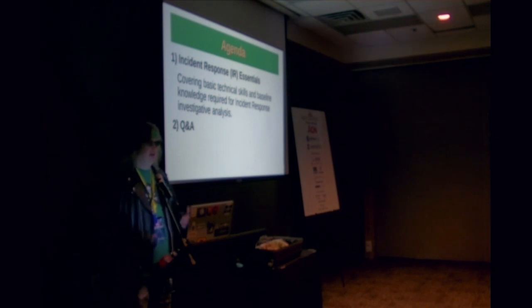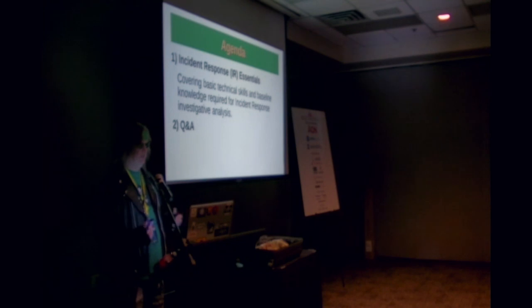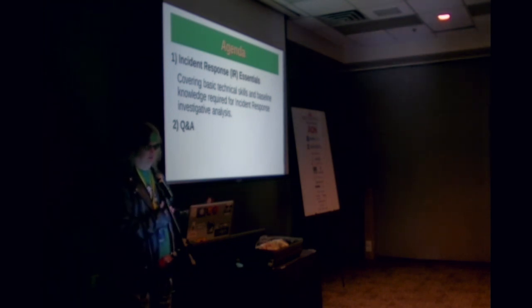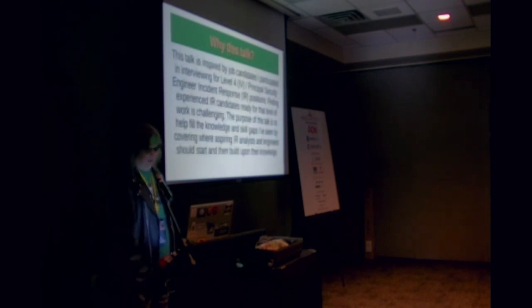The agenda is I'm going to talk about incident response essentials, covering the basic technical skills and baseline knowledge required for incident response investigative analysis. We will wrap up with some Q&A sessions.